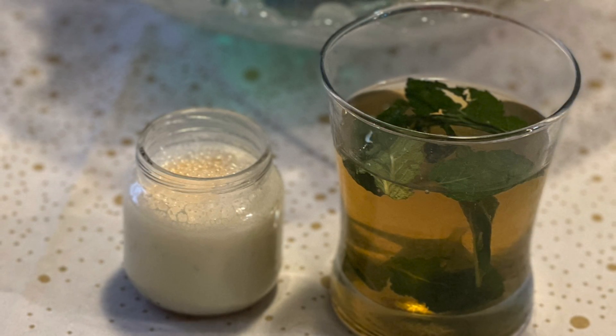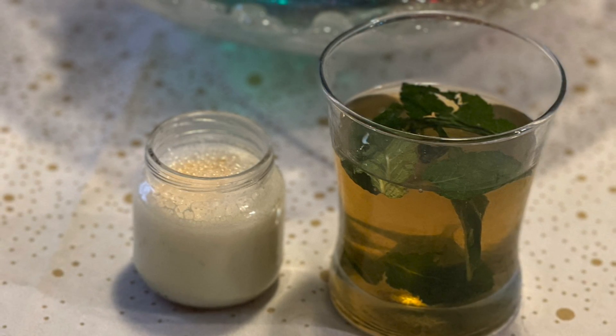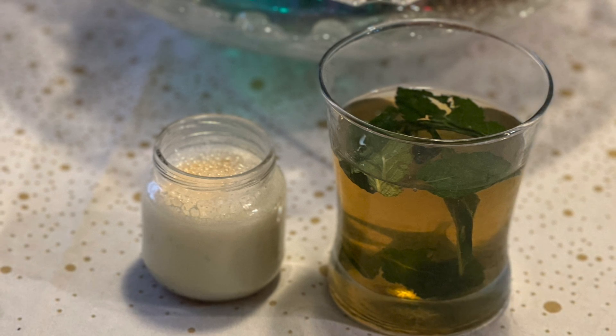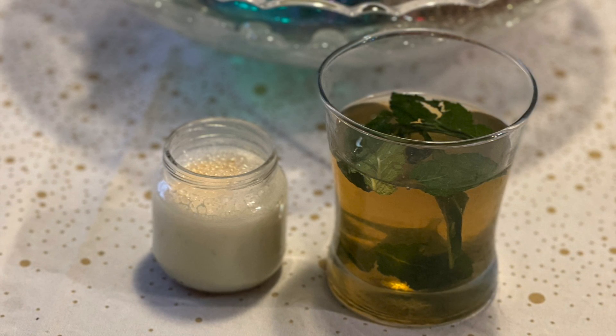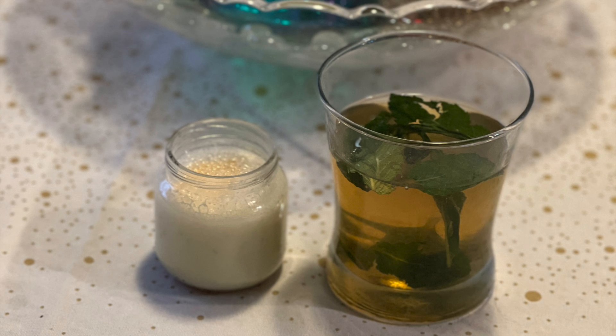The Ent Draught, though, smelled amazing. It wasn't sweet, but had a nice minty flavor, although it did have a bit of an earthy undertone as well. This went with what I expected it to taste like, since this is a drink for tree shepherds. What about you? Did either of these drinks fit what you were imagining?